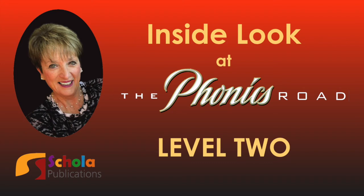Hello, I'm Barbara Beers, the author of the Phonics Road to Spelling and Reading, and the master teacher for you and your students. I'd like to take a few minutes and give you an inside look into the Level 2 curriculum that follows the completion of Level 1.